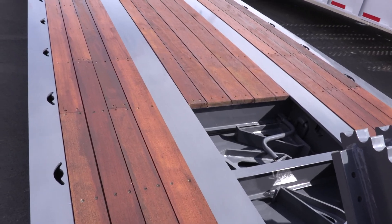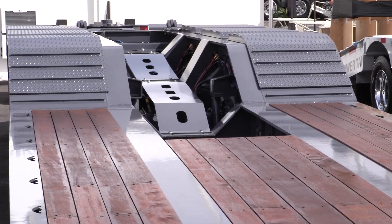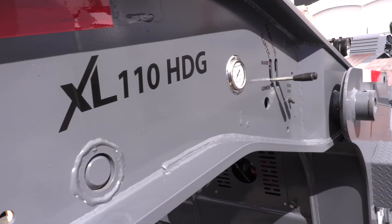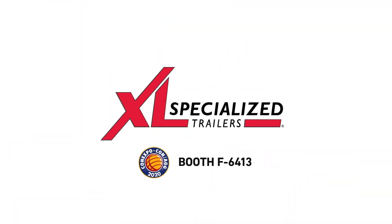With a capacity of 110,000 pounds in 12 feet, and its open boom trough and bucket well, this trailer can handle a wide range of construction equipment. For more information on the XL low-profile HDG, visit www.xlspecializedtrailer.com.